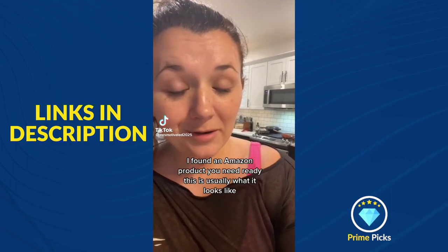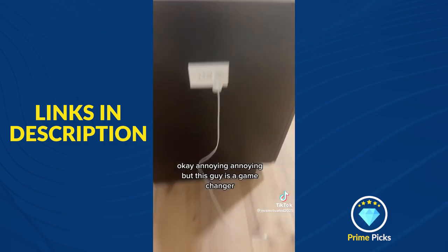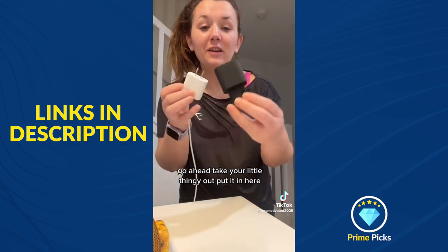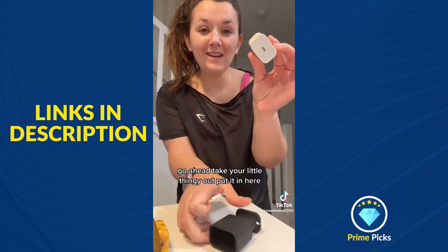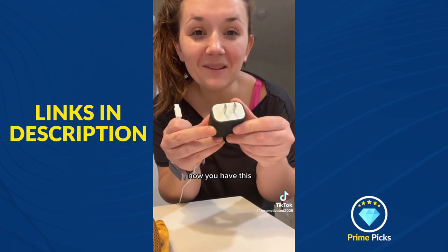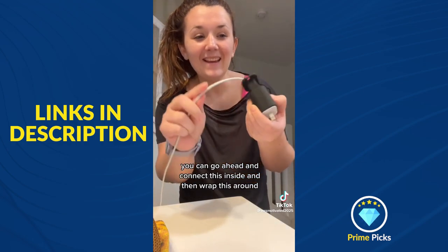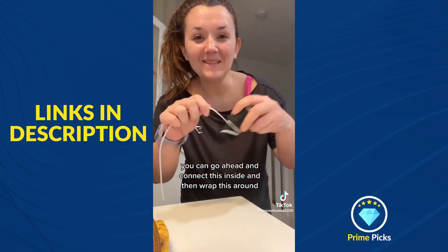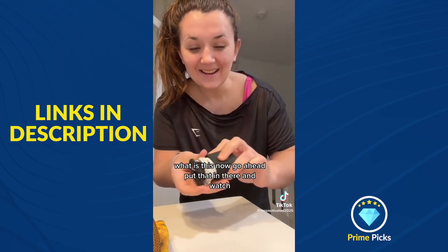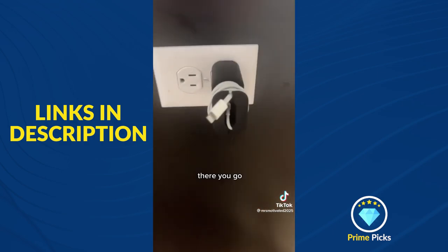I found an Amazon product you need. This is usually what it looks like — annoying, annoying. But this is a game changer. Go ahead, take your little thingy out, put it in here, squeeze a mound in there. Now you have this — connect it inside and then wrap this around. Put that in there and watch.